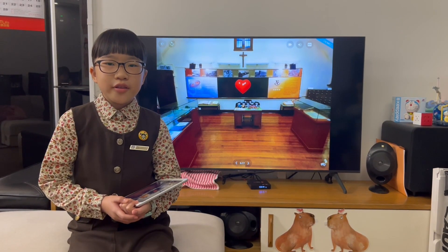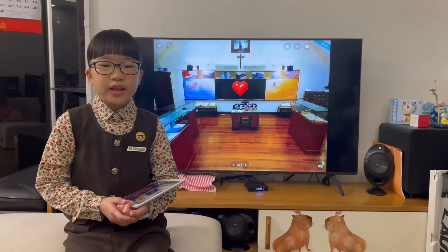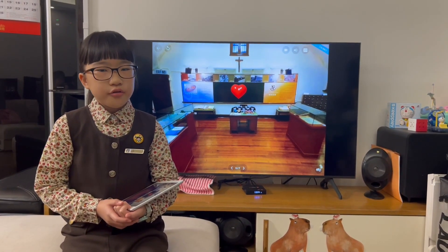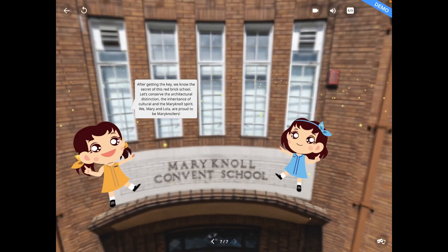We are in the Heritage Center now. Let's look around and find the key by clicking on the heart on the blackboard for Mary and Lola. After getting the key, Mary and Lola finally know the secret of this great school.